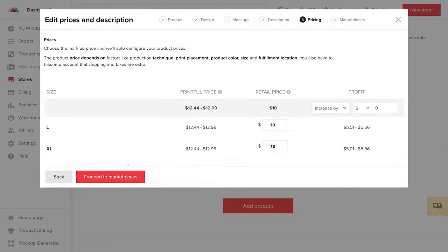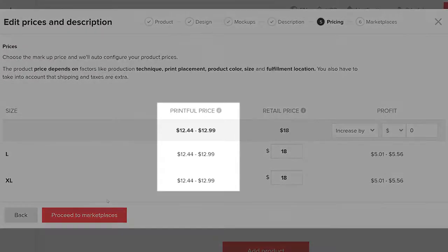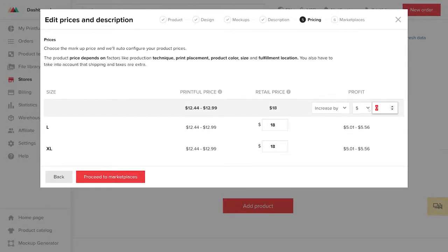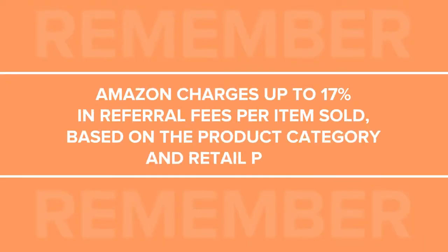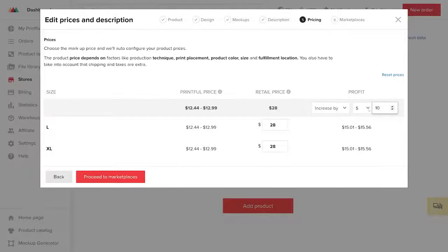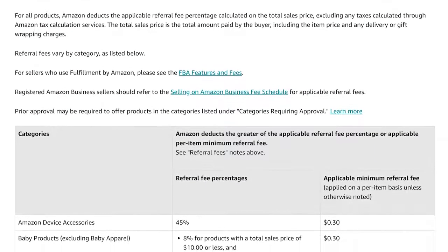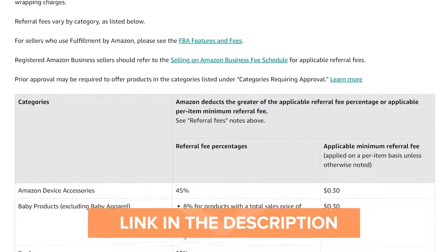Next, proceed to pricing. Here you can decide on your profit and retail price. You can see Printful's fulfillment price for the shirt in this column and the suggested retail price next to it. When I change the profit amount, my retail price adjusts automatically. Remember that Amazon charges up to 17% in referral fees per item sold based on the product category and retail price you set here, so you should keep this in mind when setting your profit. You can find more information about this on our pricing page — there is also a link to it in the description below.